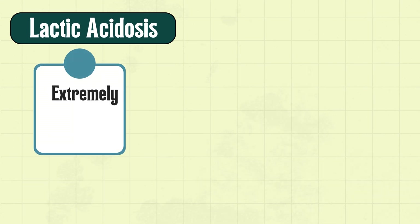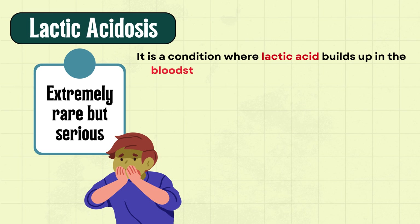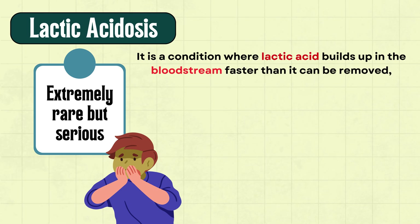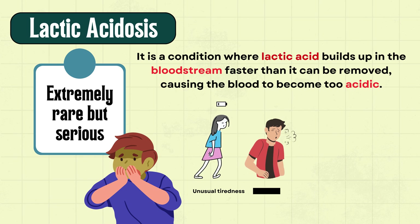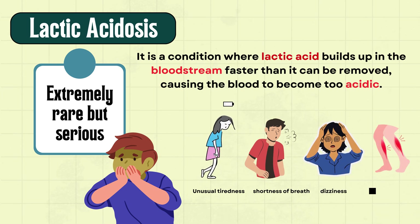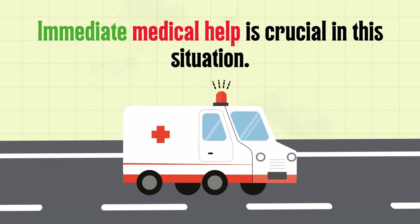Lactic acidosis is extremely rare but serious. It is a condition where lactic acid builds up in the bloodstream faster than it can be removed, causing the blood to become too acidic. Watch for unusual tiredness, shortness of breath, dizziness, and muscle pain. Immediate medical help is crucial in this situation.